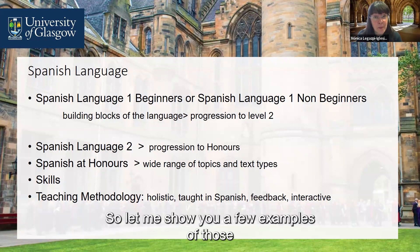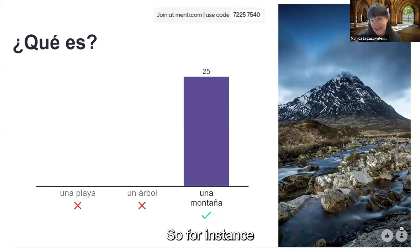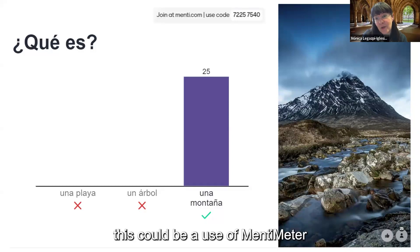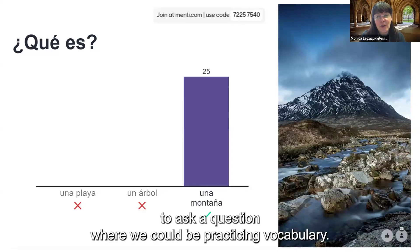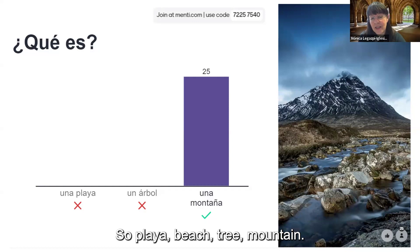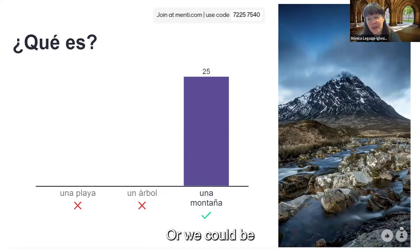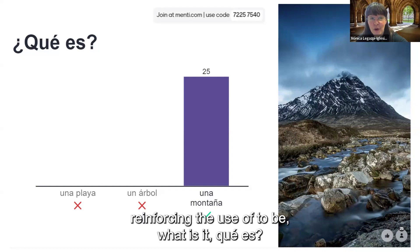Let me show you a few examples of those interactive elements at pre-honours level. For instance, this could be a use of Mentimeter to ask a question where we could be practising vocabulary — Playa Beach, Tree Mountain — asking what it is, looking at the image. Or we could be practising and reinforcing the use of 'to be': what is it.